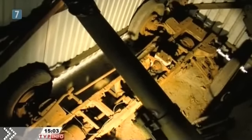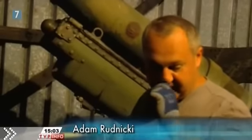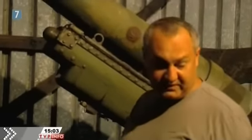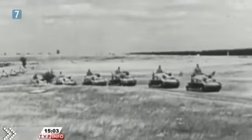To jest podwozie od pojazdu terenowego PZIN 303. Wedle literatury te pojazdy zostały opracowane w 1938 roku. Miały służyć raz jako pojazdy dowódcze, dwa pojazdy transportowe. W drugiej połowie lat 30. ubiegłego wieku większość europejskich armii wchodziła w nową epokę wojennej technologii. Kawalerzyści żegnali się z końmi, przesiadając się na czołgi.